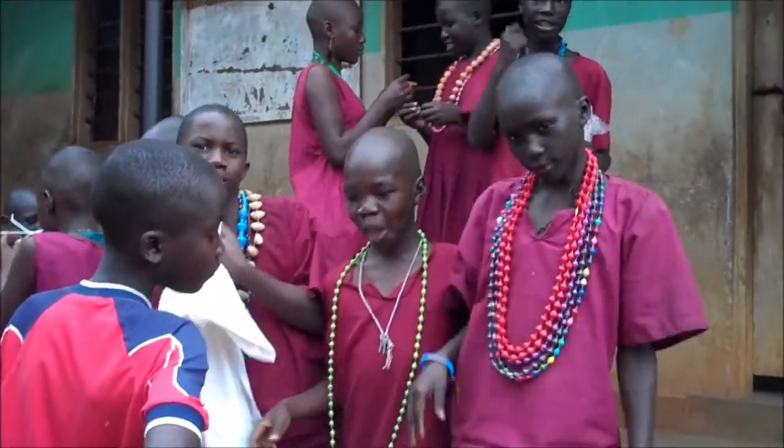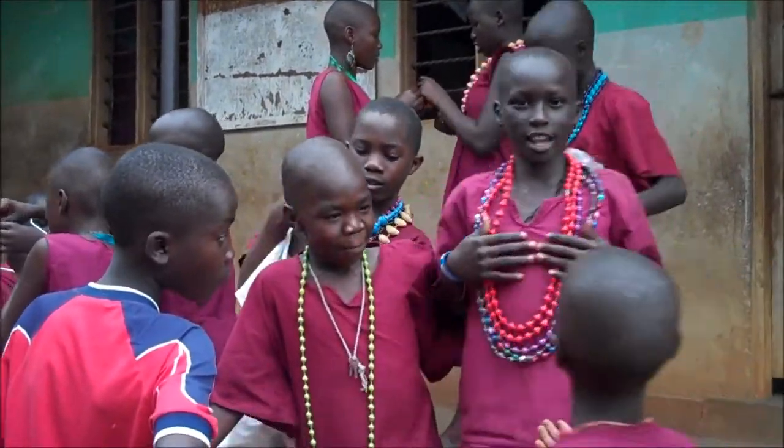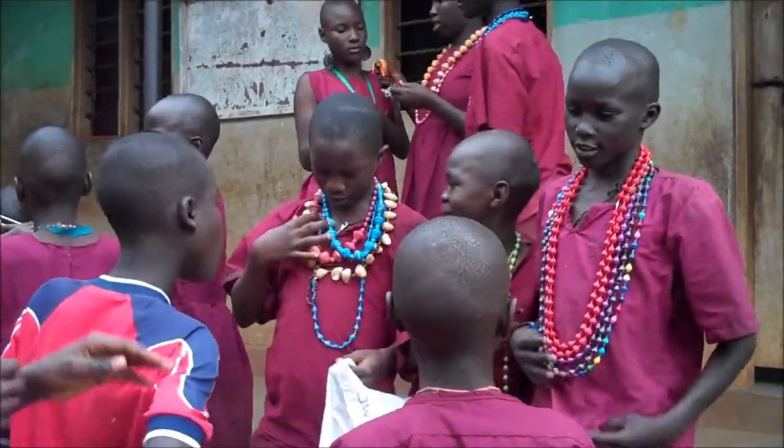Twelve-year-old Yiga Osman showed a talent and enthusiasm for painting as soon as he picked up a brush. Many kids learned how to make beaded jewelry. As we were packing up for the day, some of the kids enjoyed modeling the things they had made.